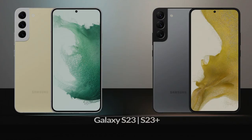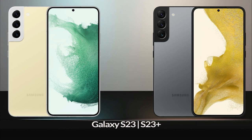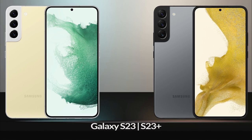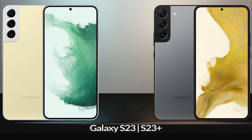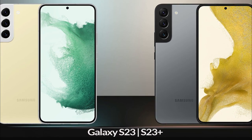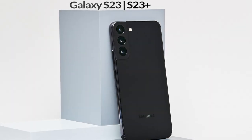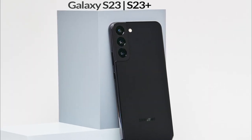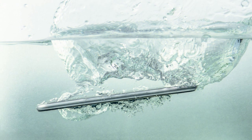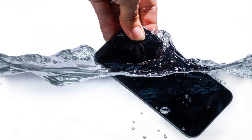Talking about body material, on the front and back of both phones, protection of Gorilla Glass Victus 2 will be given, which is durable glass that will protect the screen from scratches as much as possible. The frame of the phones is made of aluminum, so its build quality will be better. It will come with IP68 rating, which will protect the phone from water up to a depth of 1.5 meters for at least 30 minutes.